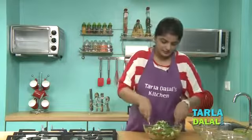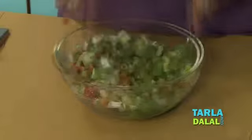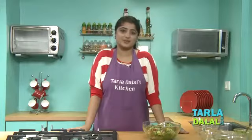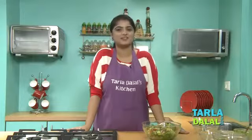We will add a little salt, as we have already added some in the mint dressing. Now we will just toss well. Here, our salad is ready! Isn't it looking very appealing and colourful? You can serve it immediately or serve it chilled.